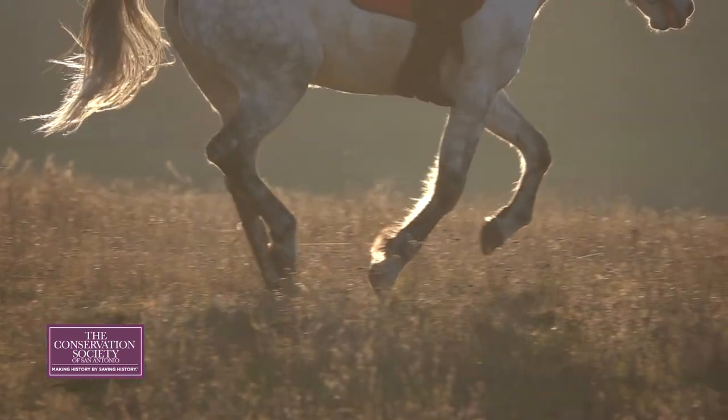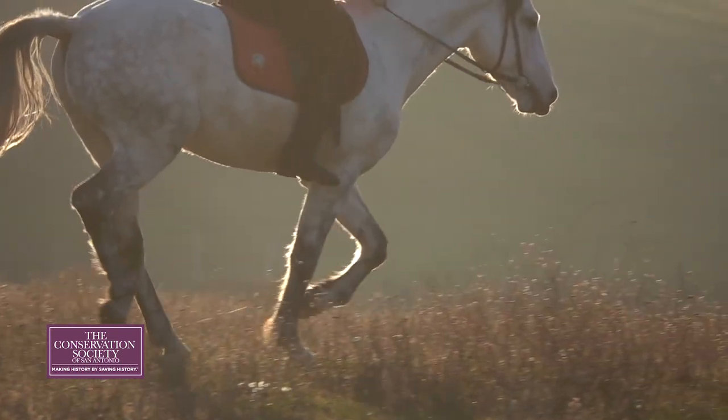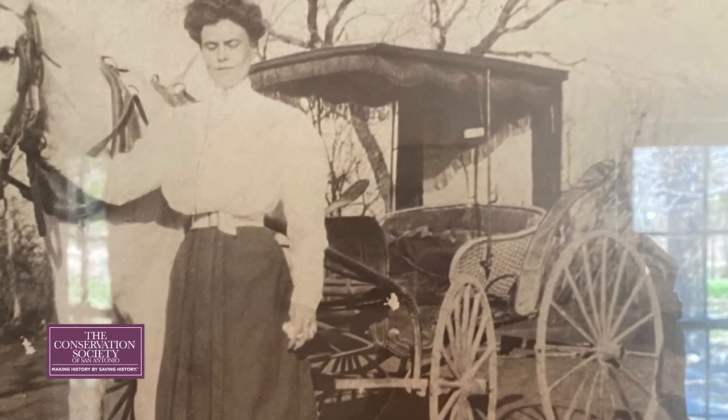This other photograph shows Ernestine when she was taking a carriage. Originally, Ernestine would take a carriage — or eventually her horse — for the long 23-mile ride from south on the San Antonio River to way up north by modern-day Alamo Heights and Olmos Park.